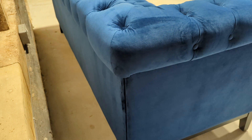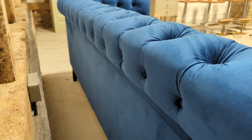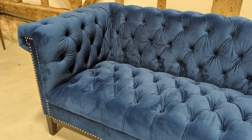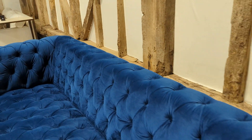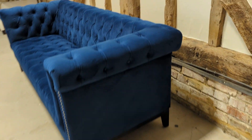The back again is really good — no rips, tears, major marks or stains, and no wear on the arms or even the seating. Clearly just used for show.